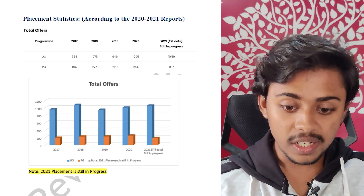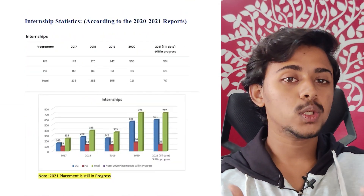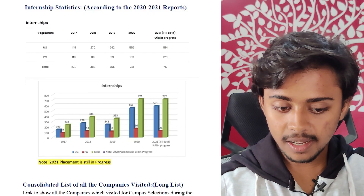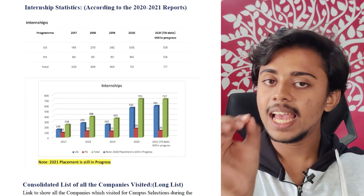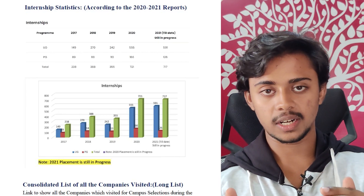Let's look at placement statistics, one of the main reasons people choose top tier colleges in Karnataka. According to 2020-2021 reports, UG placement offers have been increasing over the years. For internship statistics, in 2020 the offers were around 550 and in 2021 it was 600, so every year the number of offers is increasing. This makes BMS one of the go-to colleges of Karnataka.